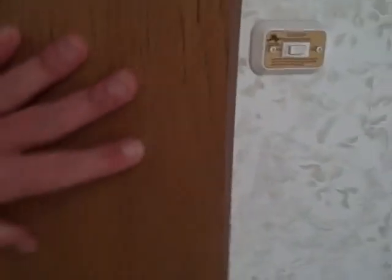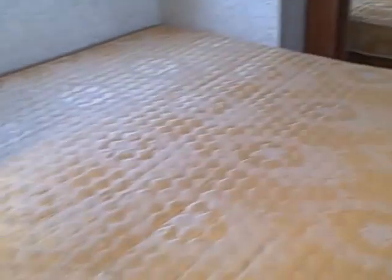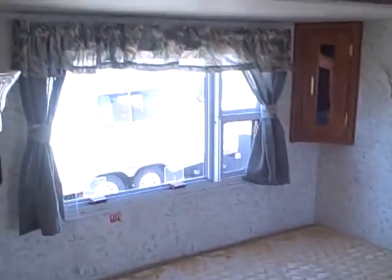A lot of closet space here — you've got wardrobe storage, and it's also set for washer dryer with storage above. More wardrobe storage, a built-in writing desk by a window, television jack placed overhead for a TV, and a queen size walk-around bed with a window headboard.